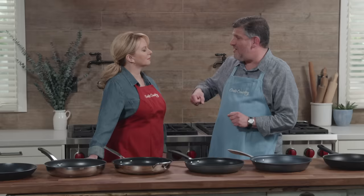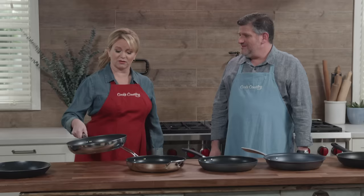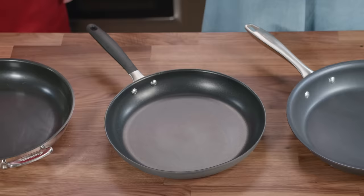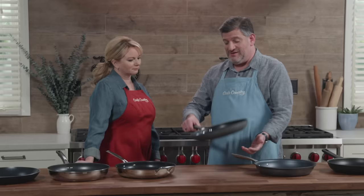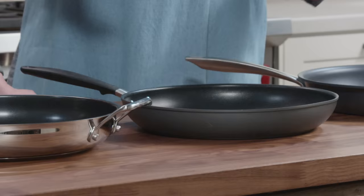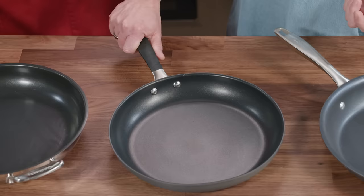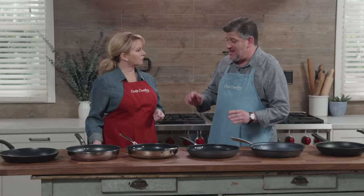Testers also didn't like skillets that weighed too much — they found them harder to maneuver. This one is empty and it's really hard to maneuver; it's more than three pounds. Some were significantly lighter — you could flip things in them very easily, almost like a feather. Testers also liked pans with flared sides, which are nice and open, promote evaporation, and make it easy to get in with utensils. They also liked a handle that was soft, grippy, and stayed cool, which was not true of all the handles tested.